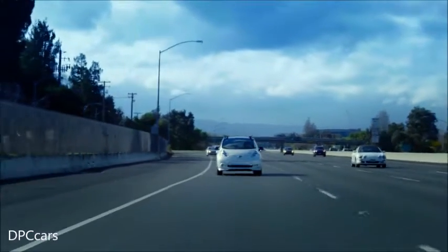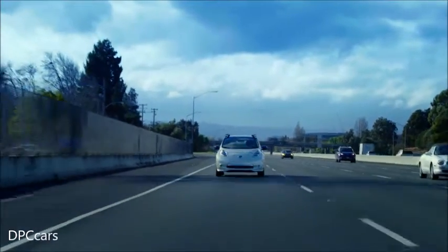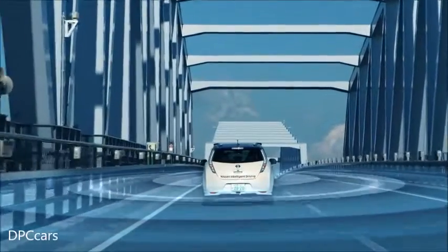ProPilot takes the stress out of highway driving, merging, and keeping a safe distance between you and other cars. The car even changes lanes for you because the cameras and scanners know everything that's going on around you.